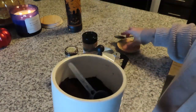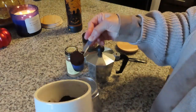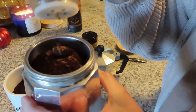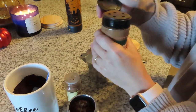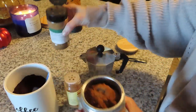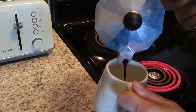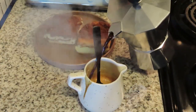Hey guys, welcome back to another video! Today we are setting up my office and I hope you guys find it motivating if you are wanting to redecorate or reorganize your office. But first, we are doing some coffee. I've been adding cinnamon and pumpkin spice to make a homemade pumpkin spice latte and it's been coming out so good.